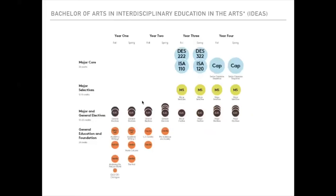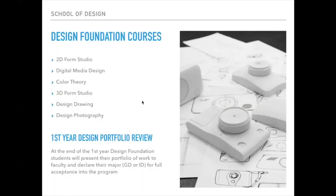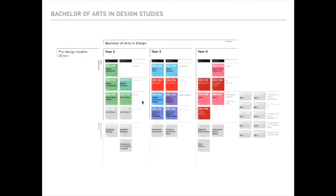For our Bachelor of Design programs in Graphic and Industrial Design, these will always be four-year programs. Credit transferring in applies toward general education and elective requirements, but no transferred credit will apply to core design classes, including the foundational year. We also offer a three-year Bachelor of Arts in Design Studies, which is a popular degree for transfer students. Students must come in with a minimum of 20 hours in design-related studies in any area, and all other credit transfers toward general education and foundation requirements. This degree can be completed in three years.